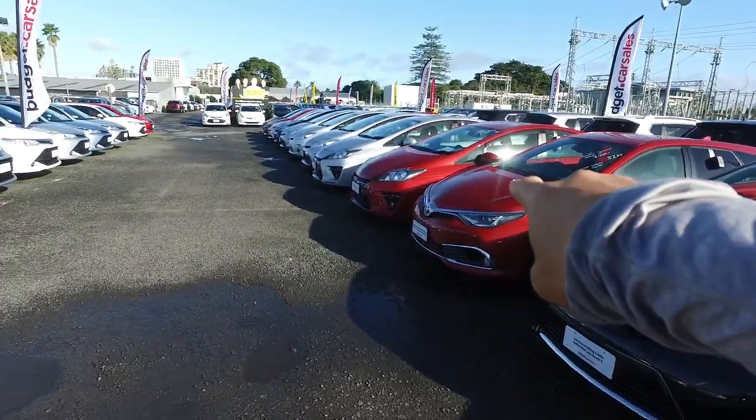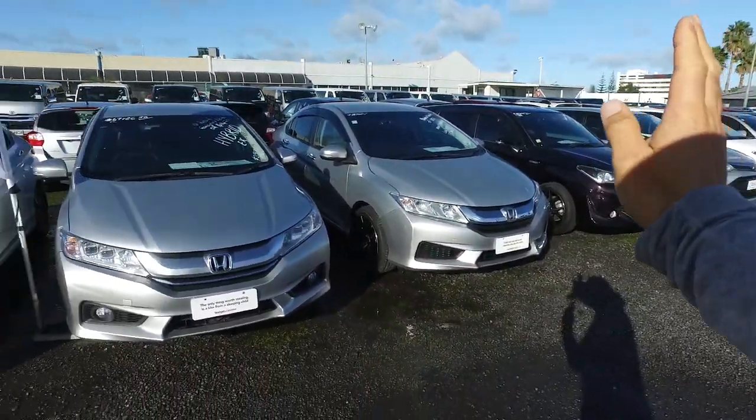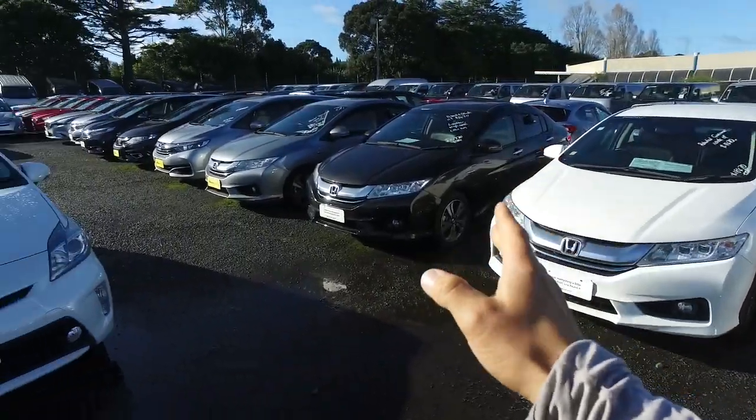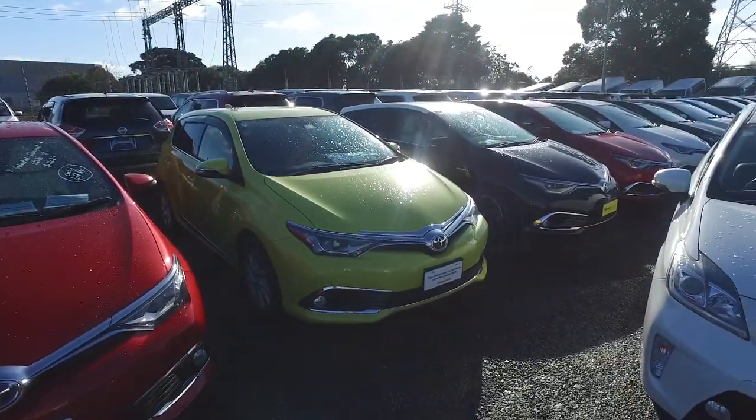Just so you know, I've actually got so many of them over here as well — tons to choose from, including Toyota Corolla Fielders, all in hybrid. Here are your Honda Graces, most of these are hybrid as well, and even your Toyota Corolla and Auris, and half of those are in hybrid also.